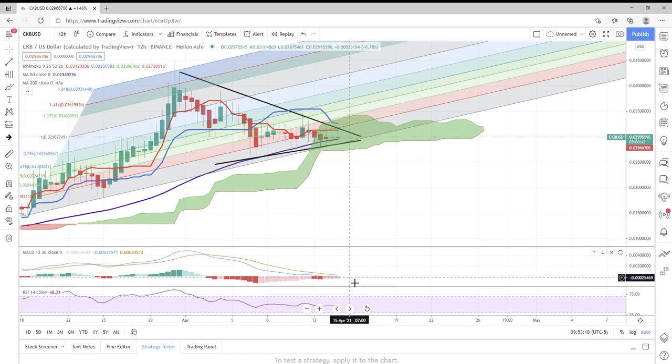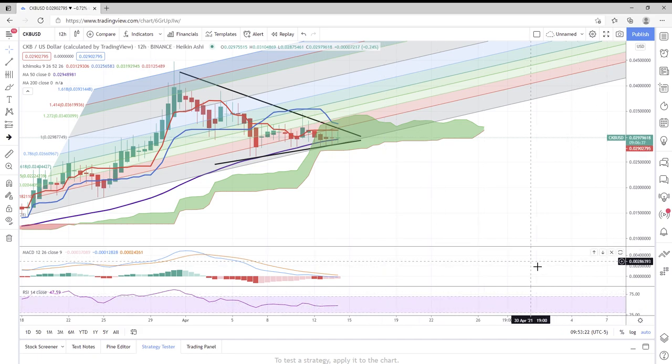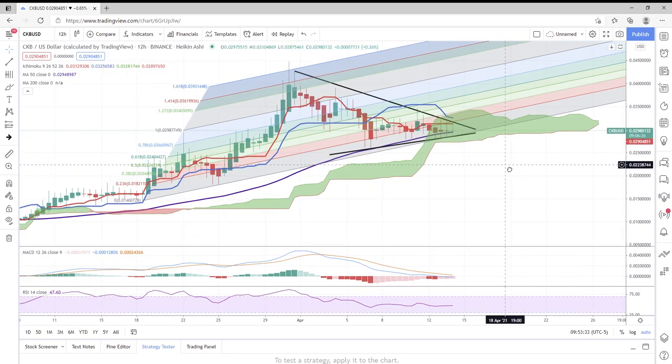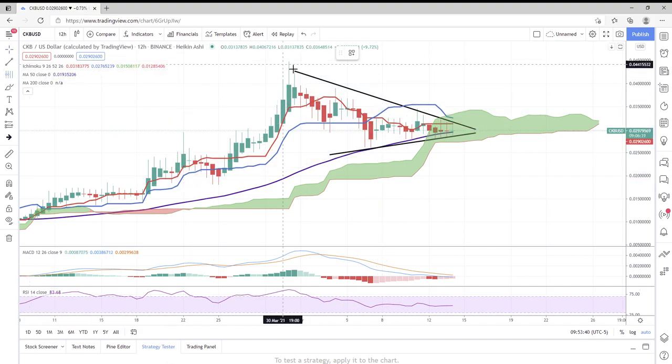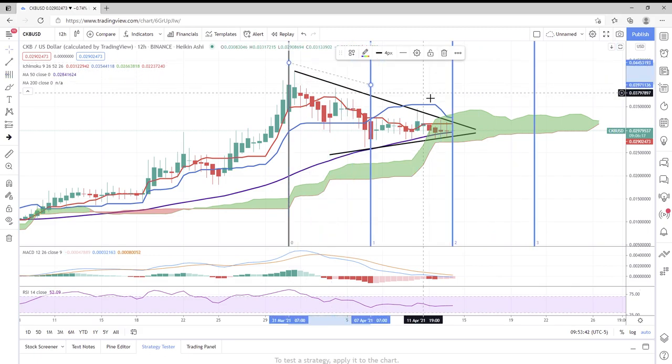The MACD is looking a little bit better than yesterday — a little bit lighter selling, nothing much has changed there. Same with the RSI at about 47.58 — lots of room to move to the upside. We've got lots of gas in that tank to help drive this coin upwards should we need it.